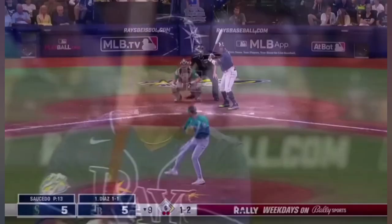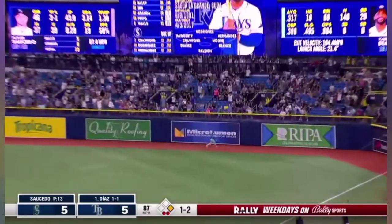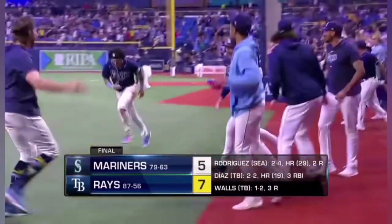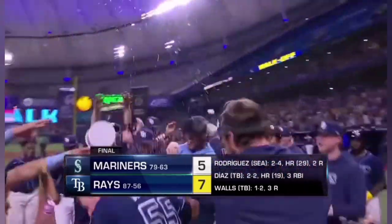Finally aboard. And Yandy Diaz will bat. And a shot into right — Hernandez will go back. That ball is going to go. Line drive. Home run. And the Rays win. Yandy Diaz, an opposite field home run to walk it off. How about that?